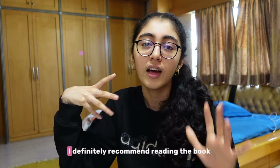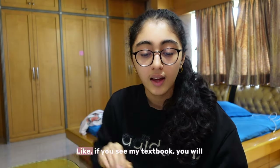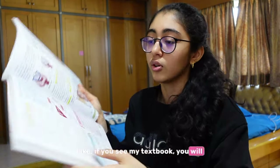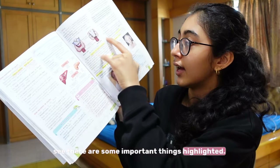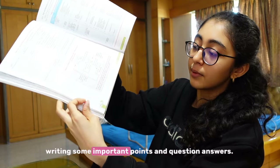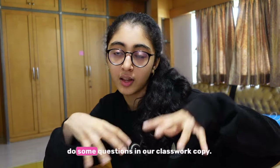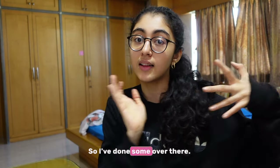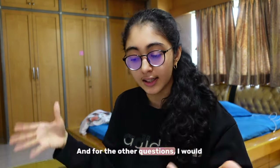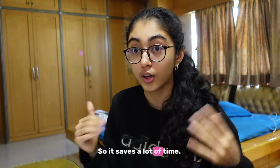You will feel like, why do you do it again and again? I definitely recommend reading the book at least three to four times. If you see my textbook, you will see there are some important things highlighted. I've used the textbook itself for writing some important points and question answers. Our teacher used to make us do some questions in our classwork copy, and for the other questions I would just solve them in the textbook itself — it saves a lot of time.